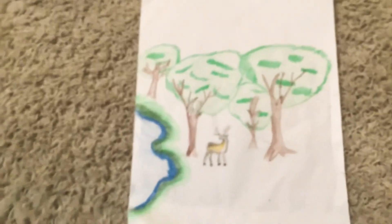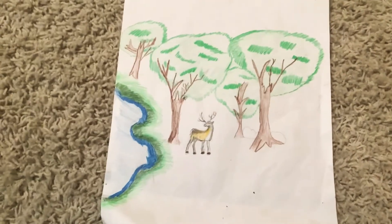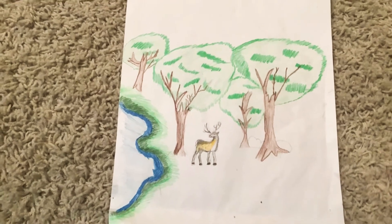So my first one is going to be a drawing of a deer in the woods next to like a river stream. Okay, here we go. There's one of my best ones that I did.